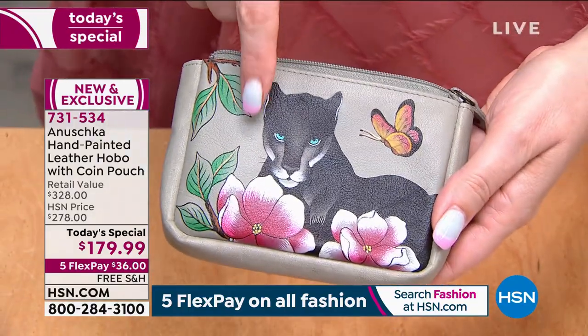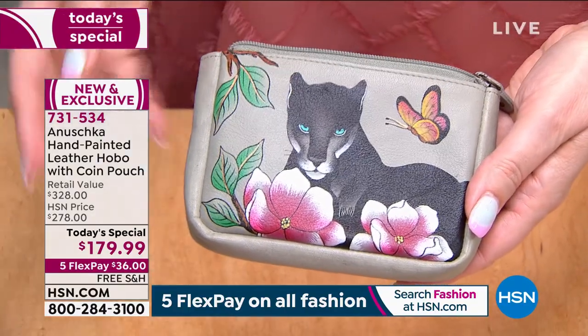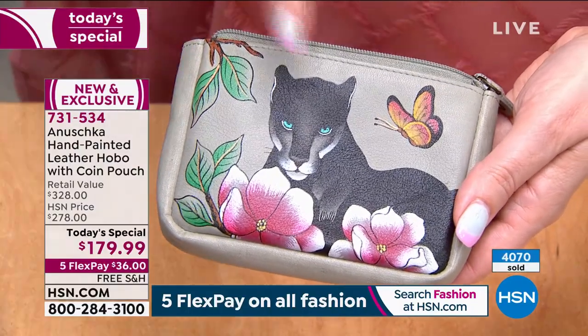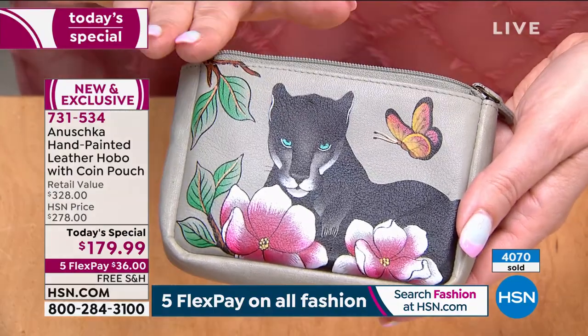And here's that panther — this beautiful design, hand-done, hand-painted. Even if it was just this for $179.99, if you saw this at a boutique — if it was just the coin purse...